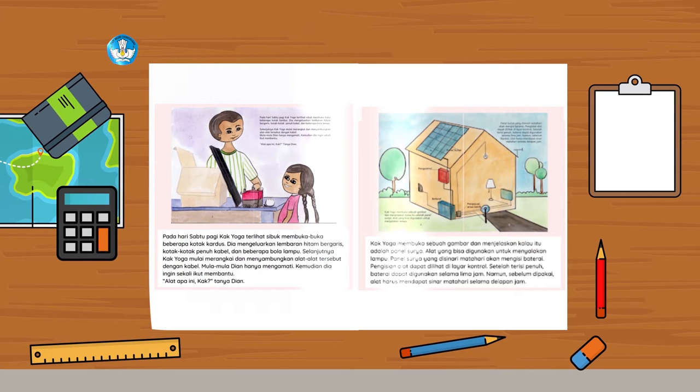Kak Yoga membuka sebuah gambar dan menjelaskan kalau itu adalah panel surya, alat yang bisa digunakan untuk menyalakan lampu. Panel surya yang disinari matahari akan mengisi baterai. Pengisian alat dapat dilihat di layar kontrol. Setelah terisi penuh, baterai dapat digunakan selama 5 jam. Namun, sebelum dipakai, alat harus mendapat sinar matahari selama 8 jam.